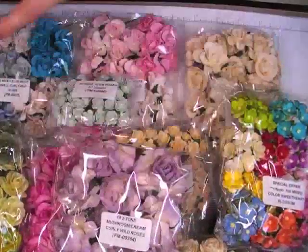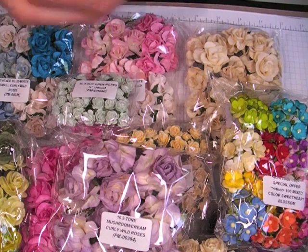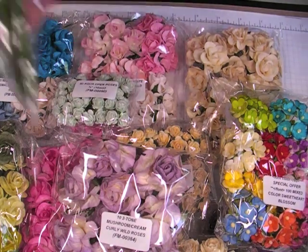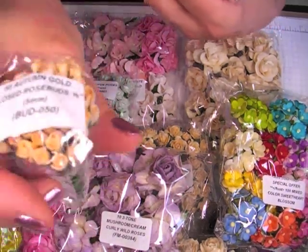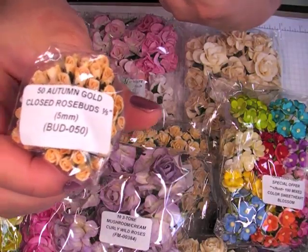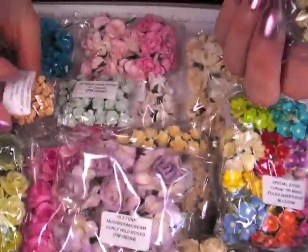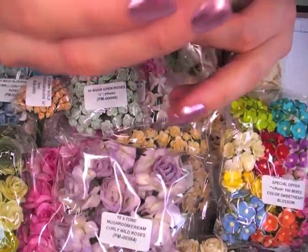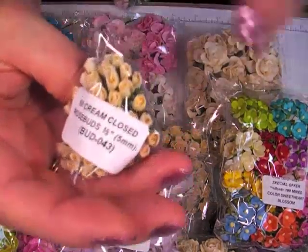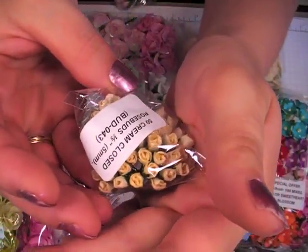I got four packs of the closed rosebuds. I got the Autumn Gold, and that's BUD050, they're 5mm. I'm really sorry about the glare on the packaging. Then I got the 5mm in the cream, BUD043.